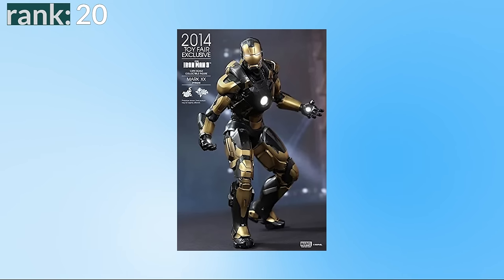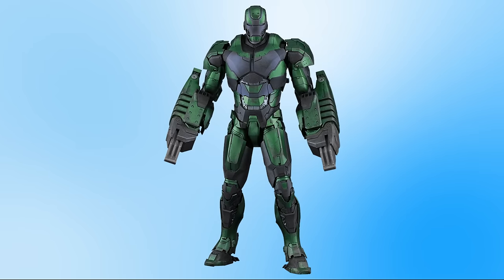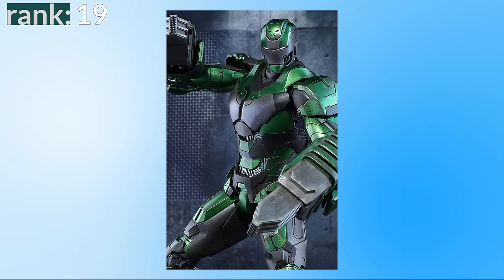Number 20 is the Mark 20, named Python. Again, I think this is just an awesome colour scheme that works really well, and it has comic connections with the Model 42 armor. Number 19 is the Mark 26, another suit designed for radiation, but a way better design. It's named Gamma, and with its green colour scheme it feels influenced by the Hulk — and it's the only suit without a visible arc reactor.